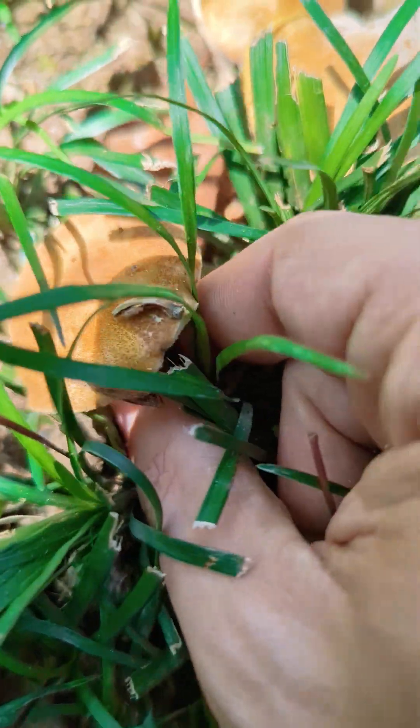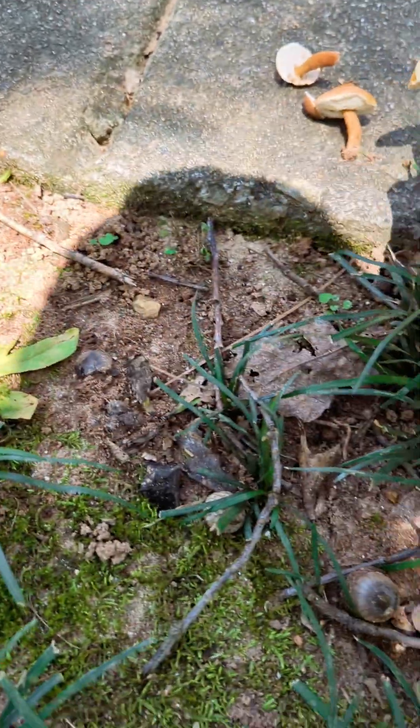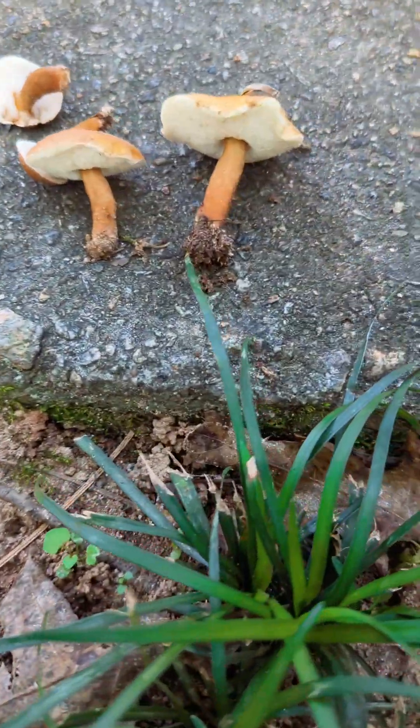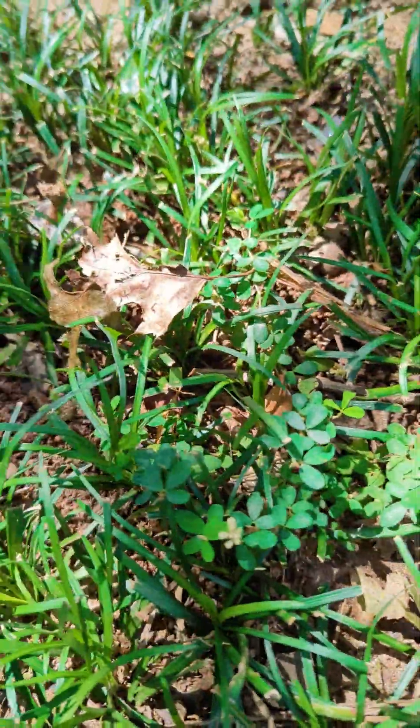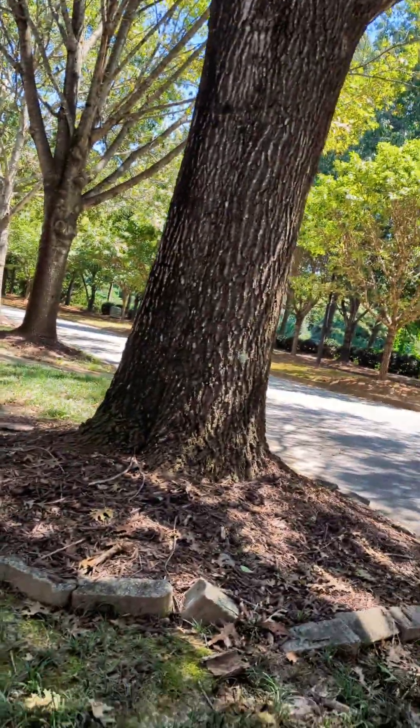Let me get this one — a little bit of a larger specimen right here. They grow symbiotically with oak trees, and sure enough, you can see the oak leaves and oak trees right there.